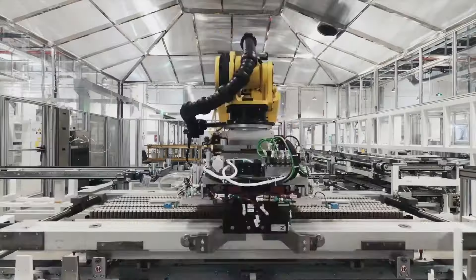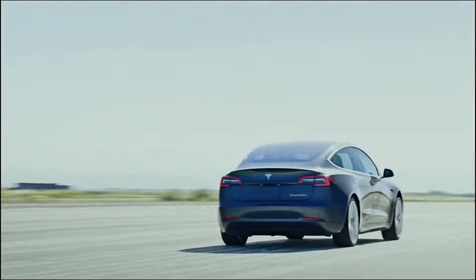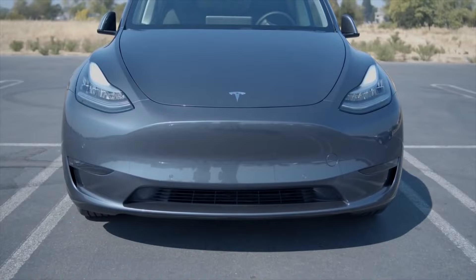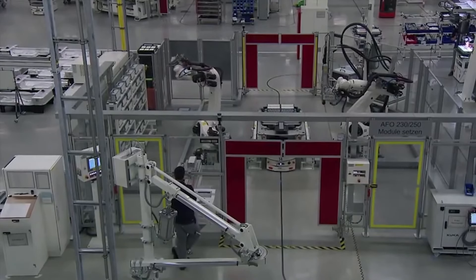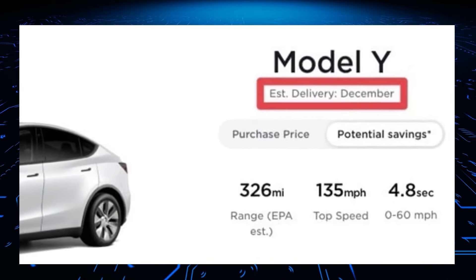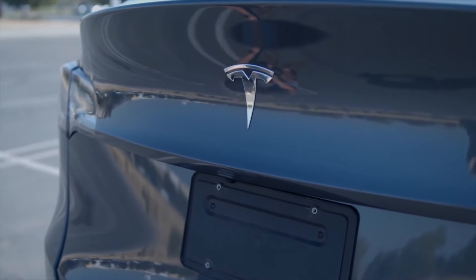Tesla has had strong demand in the US, which could explain the extraordinarily long delivery timeline. Tesla also has had significant supply chain issues, especially related to the chip shortage. It makes sense for the automaker to prioritize more expensive versions of the Model 3 for new orders, potentially sending more chips to those vehicles. As for the Model Y, the long-range version has a significant delivery timeline of December 2021 for new orders, while Model Y Performance can be delivered on the same timeline as the Model 3 Performance.